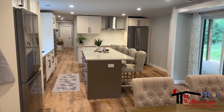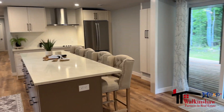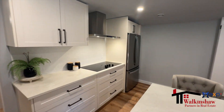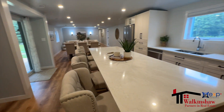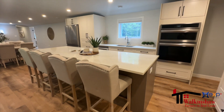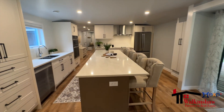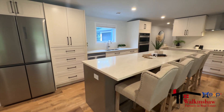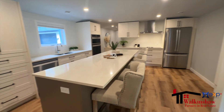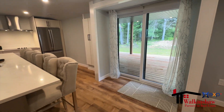Right from the quartz countertops, which are so easy to maintain and are so beautiful, to the pot lights that are LED — very energy efficient and give incredible light — and they pretty much go throughout the entire home. All the appliances are high end beautiful appliances and everything is just like a brand new home. It even smells like a new home; you'll have to take my word for it and come and see it for yourself.